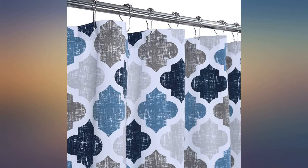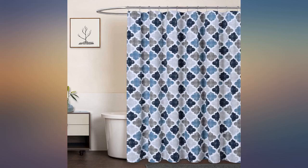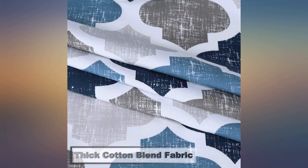This curtain is exactly as pictured. The colors are true and it looks really great in our new bathroom. It's easy to find a rug to match it. 100% satisfied — gorgeous heavy material and quality. Love the colors.